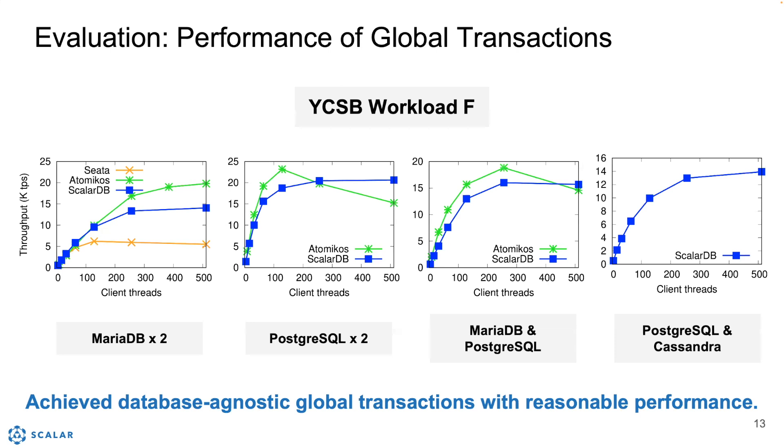Let's look at the performance of global transactions. We used YCSB Workload F for this evaluation. The x-axis is the number of client threads, and the y-axis is the throughput in KTPS. Let's look at the first graph. We used two MariaDB instances. The blue line is ScalarDB, the green line is Atomicus, and the orange line is Theta.